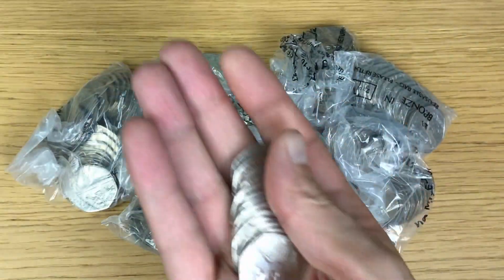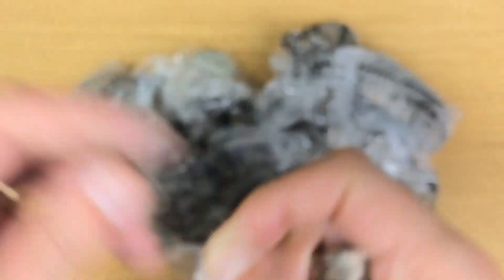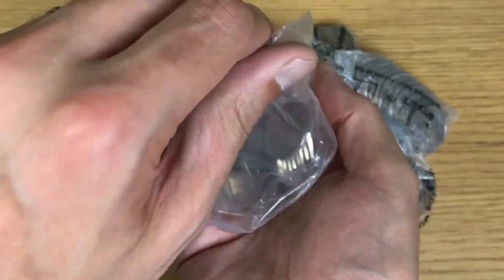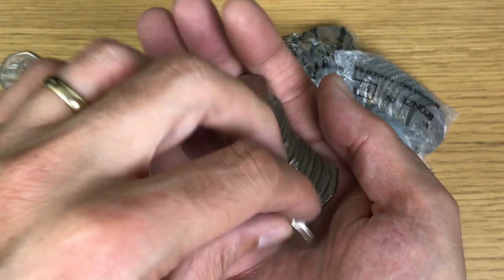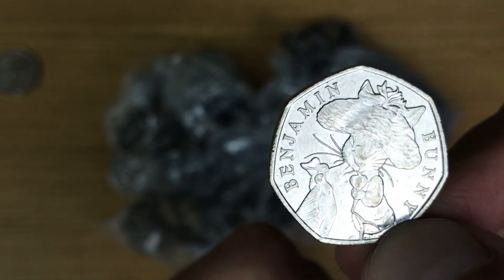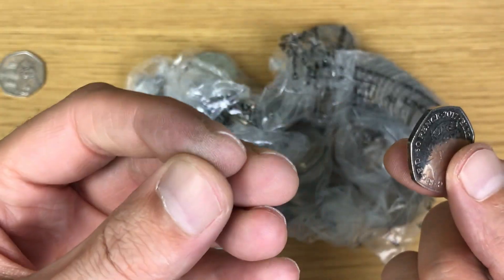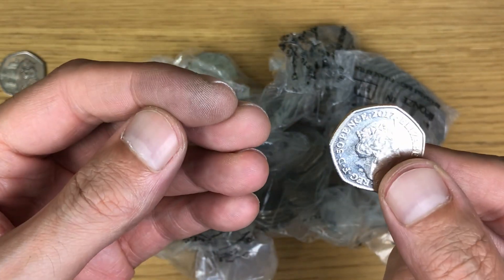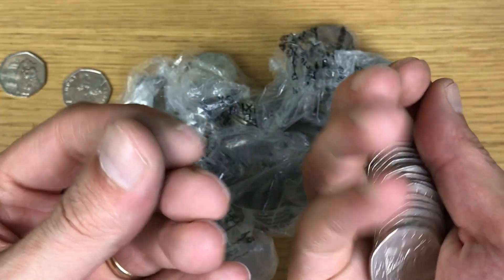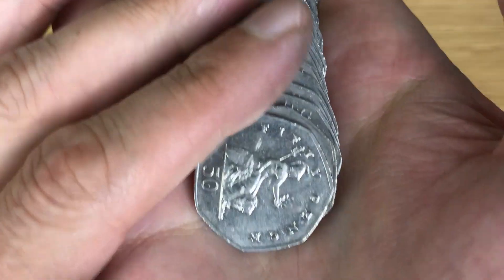Straight away — that is Paddington at the Cathedral. Then Benjamin Bunny — do we have it? You'll have to excuse my fingers being grubby; I'm filming this as my second coin hunt straight after the last one and didn't wash my hands. As you all well know, when you go through these coins you get this black horrible dirty stain on your fingers.